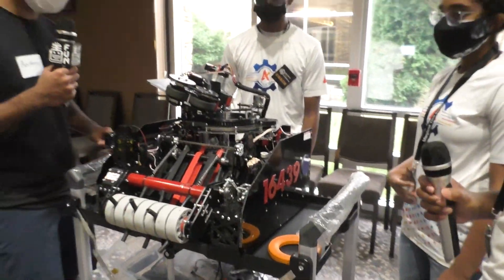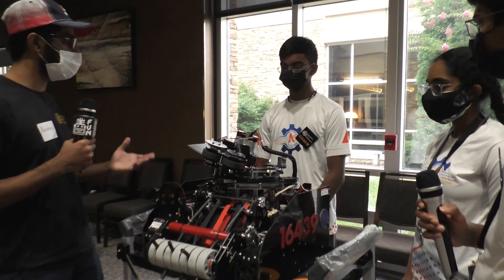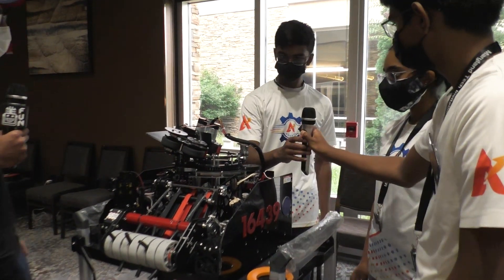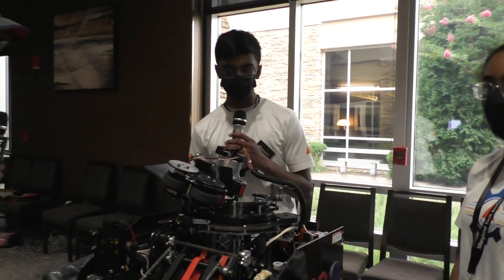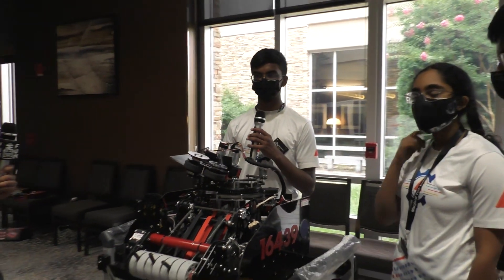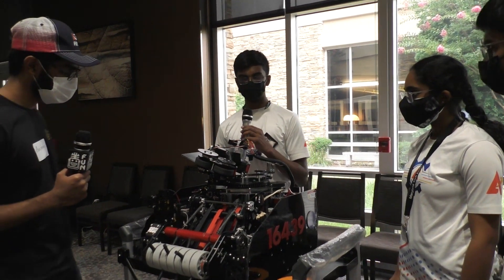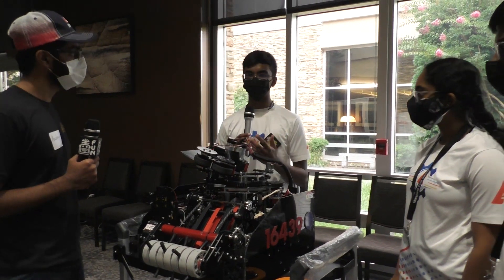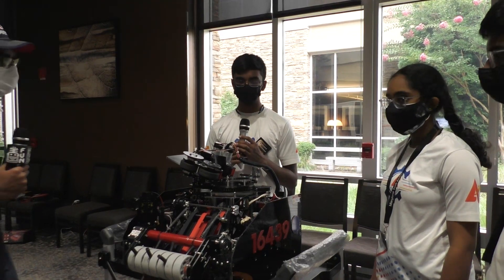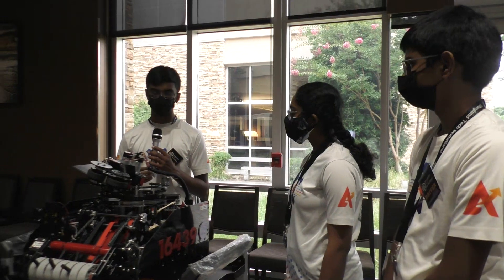Thank you guys so much for the information about your robot. Is there any cool software you've implemented that helps you shoot so accurately throughout your matches? Yes, definitely. One of the main things we do for auto-aiming is we have our three-wheel odometry system which is really accurate. We also use the IMU and Kalman filter this so it's even more accurate when we get a heading. That way we can easily reset and automatically detect the high goal when we're shooting, using basic trigonometry functions, and it's always reliable for us.